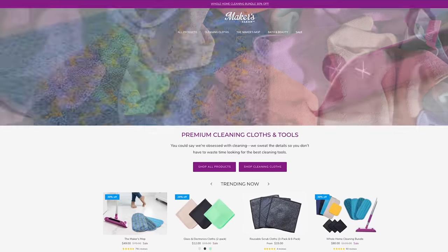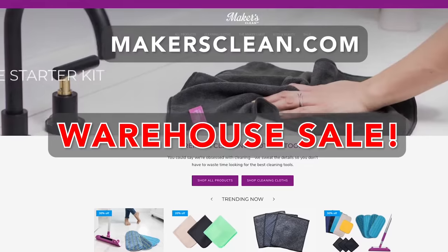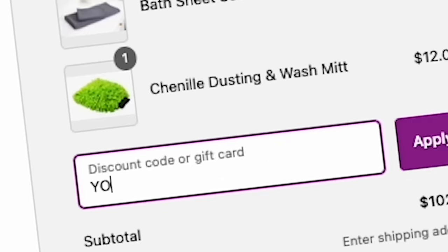If you love sales and you love Makers Clean, which is our sister company that sells premium microfiber cleaning tools and more, we currently are running our warehouse sale with incredible specials. You can visit makersclean.com — I've got a link down below — load up your cart and get the sale. For anything regularly priced, you can use the coupon code YouTube10 to save 10% off.